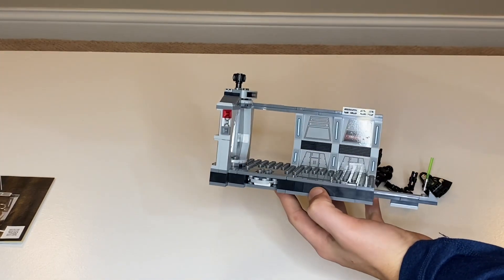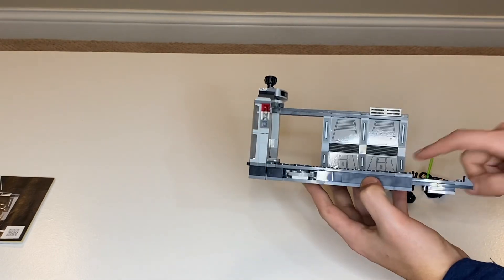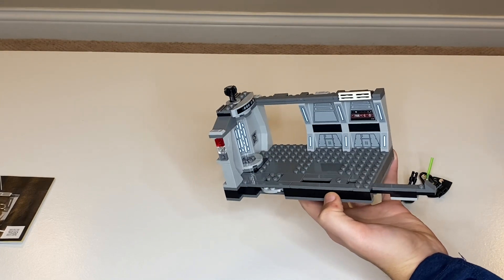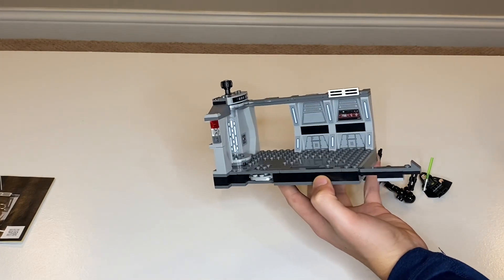These are all stickers, by the way. The sticker sheet is ridiculous, but it does look good overall. It definitely looks like this could be a Republic hallway or an Imperial Light Cruiser hallway, so that's fair.